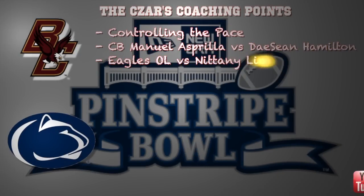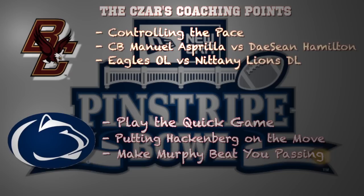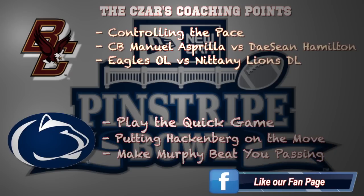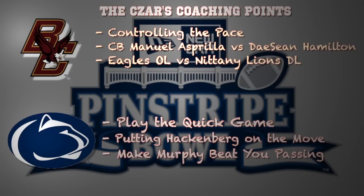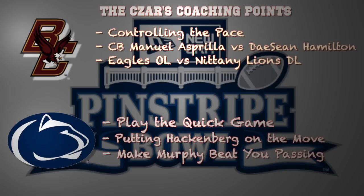For Boston College in this ballgame, it's all about controlling the pace of the game. BC does a great job dictating the tempo and controlling the pace against opponents. They're a run-heavy football team and they only operate off play action. I think that's how they can neutralize the pass rush of Penn State. The big matchup on the outside is cornerback Manuel Asperilla going against Deshaun Hamilton, one of the most outstanding receivers in the country. Asperilla will have to win that battle more often than not. This is a strength versus strength battle in the trenches — the Eagles' offensive line against the Nittany Lions' defensive front four. If they can win up front like they've done all season long, it goes a long way in helping the Eagles control this game.